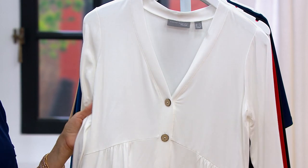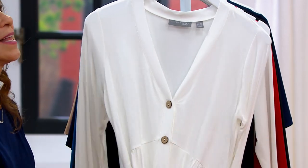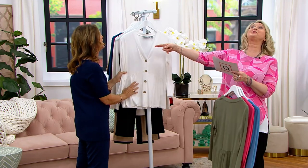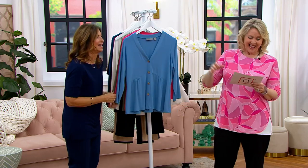And then the white — the white's perfect. And we have extra extra small to 5X. It feels like Josie Maron whipped body butter in a fabric. It's so delicious.